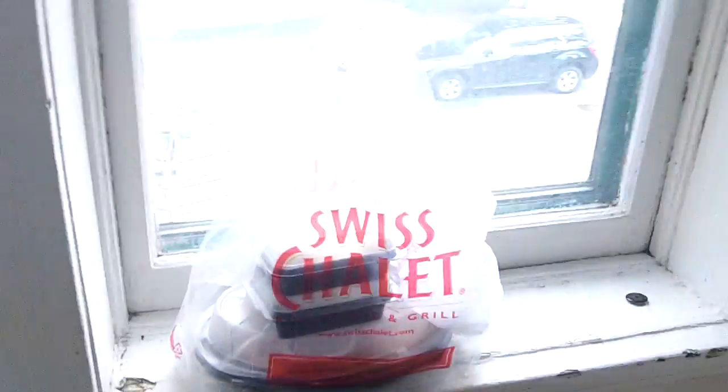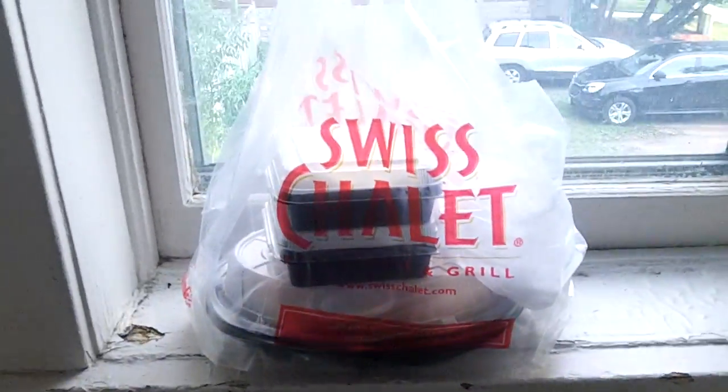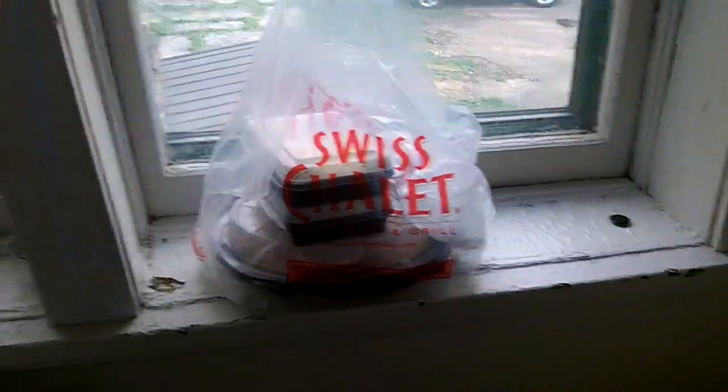Today I got a special treat. It's called Swiss Chalet Quarter Chicken Dinner, and here it is right here. I'm going to show you what's in a quarter chicken dinner. Swiss Chalet is one of the most popular places in Canada to eat chicken. They also have ribs and delicious sides — I love the mashed potatoes. So I'm going to show you what I got today at Swiss Chalet.